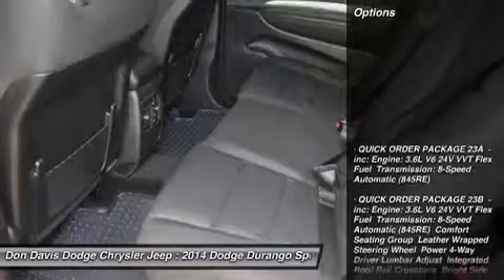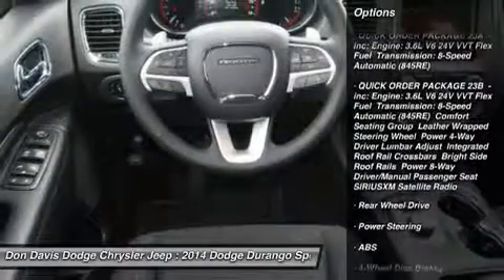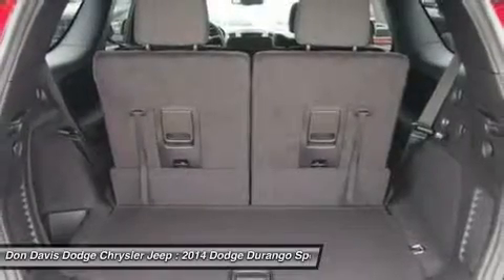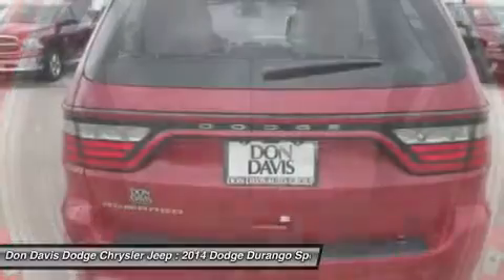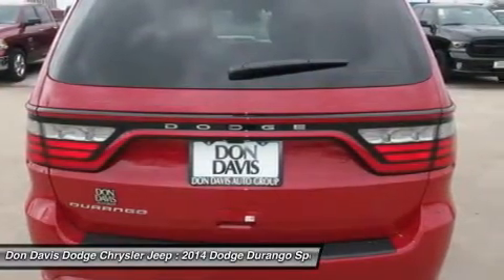Here are some of this vehicle's great options: traction control, anti-lock braking system, steering wheel audio controls, stability control, adjustable steering wheel, power steering, keyless entry, aluminum wheels, cruise control, floor mats.